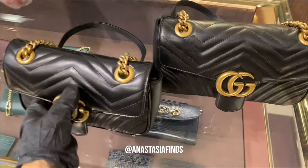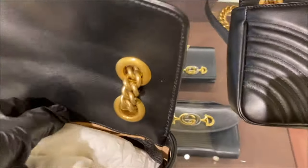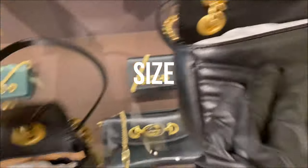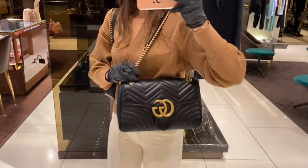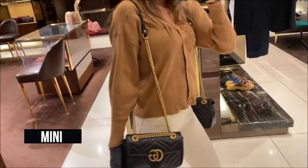Hi guys, it's Anastasia Finds. I'm a personal shopper in London. Today is a small video for you about Marmont bags — a size comparison between all major sizes: the mini, the medium, the super mini, and the small. Both bags are really cute and they're quite similar in size.